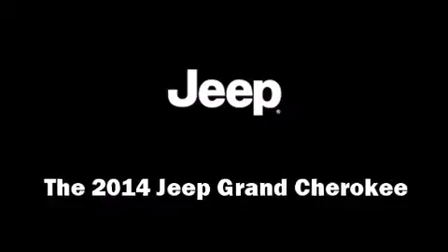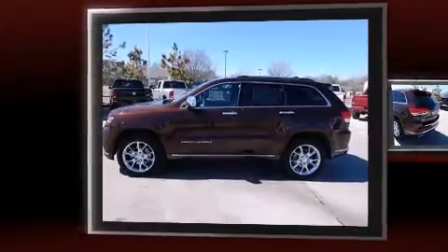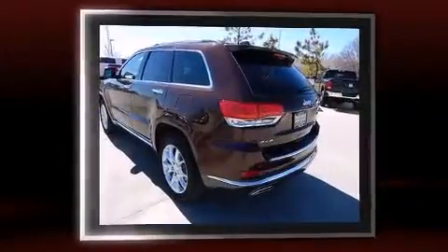The 2014 Jeep Grand Cherokee. It features an automatic transmission, four-wheel drive, and a powerful eight-cylinder engine.